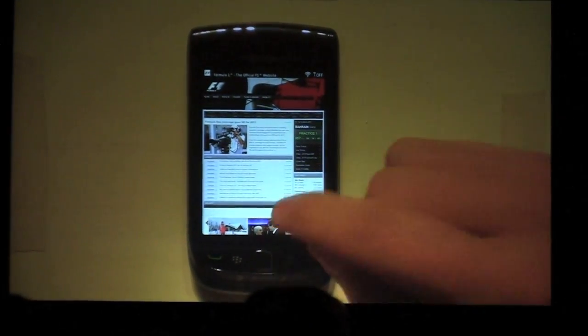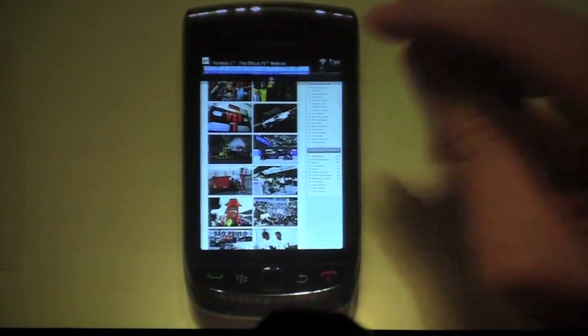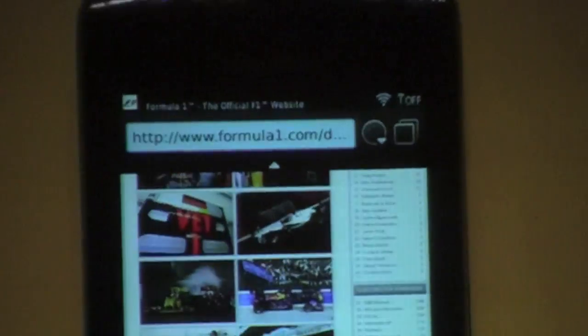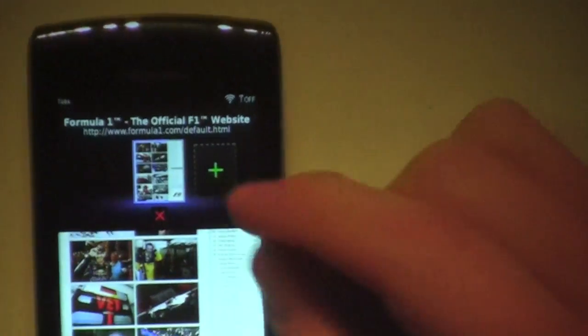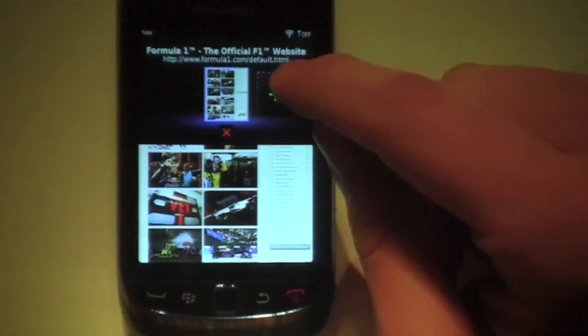If you notice right at the very top, when I scroll around, a little tab drops down. This gives us quick access to the URL bar, our bookmarks, and our tabs, so that we don't have to scroll back to the top or use any hard keys to get at the controls. When I click on the tab bar, I'm able to see all of the tabs that are open and create a new one.